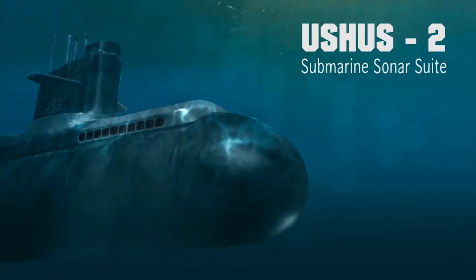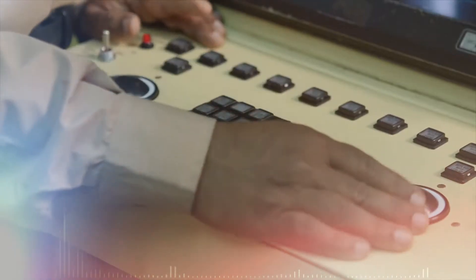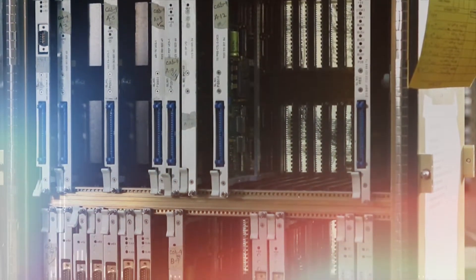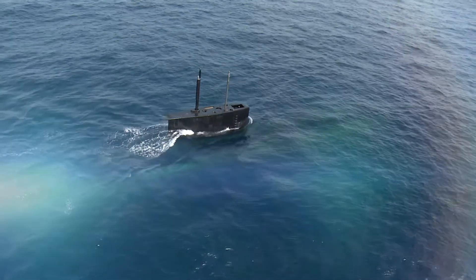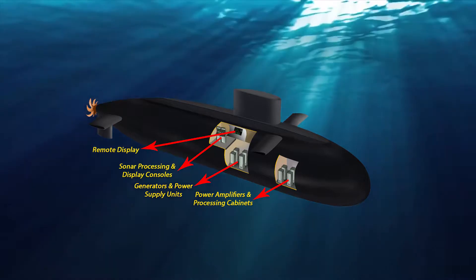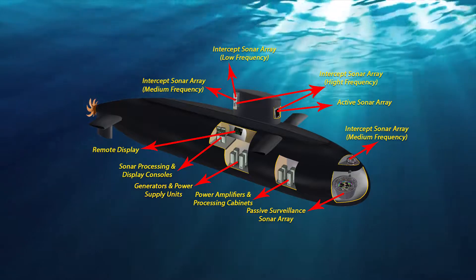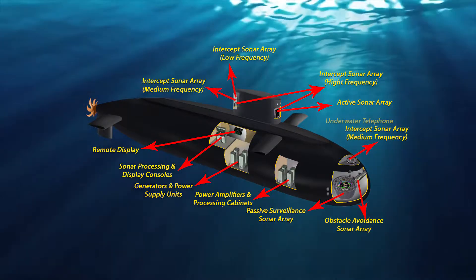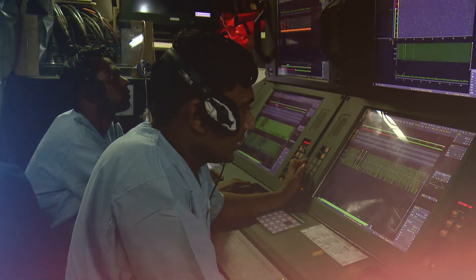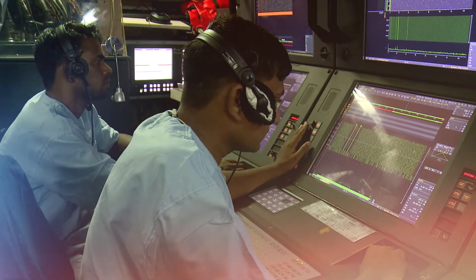For a submarine underwater, the sonars are its eyes and ears. DRDO has developed the state-of-the-art submarine sonar suite, Ooshas II, a highly evolved compendium of multiple sensors. The constituent sonars in the suite include passive sonar, active sonar, intercept sonar, obstacle avoidance sonar, and underwater telephony. The system provides advanced classification features, contact motion analysis, and automatic torpedo detection capabilities.